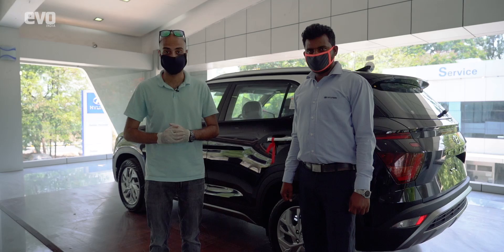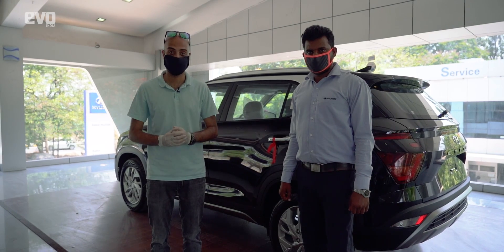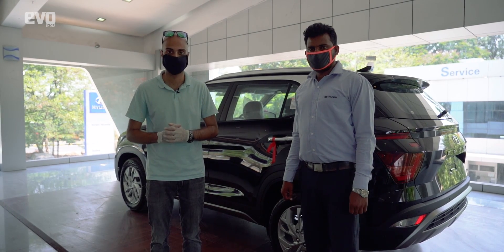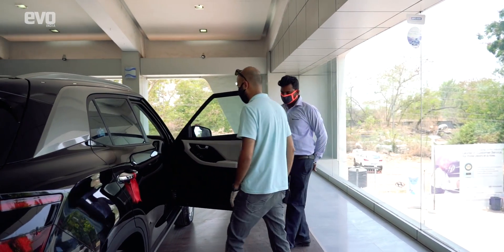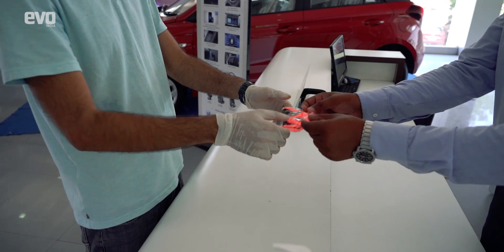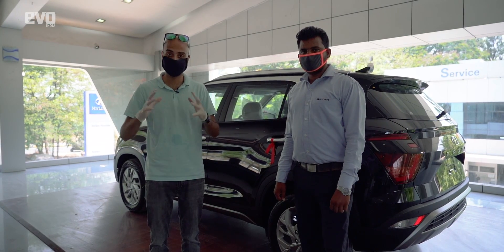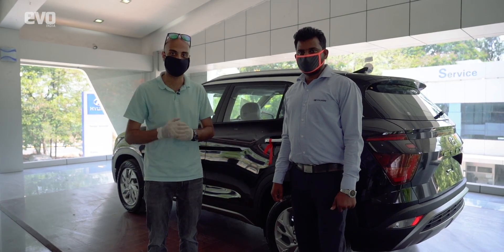The staff has been properly trained too. They've been instructed to wear masks, wash their hands often, and maintain social distancing norms. In addition, they'll open doors for you so you don't have to touch anything, they'll provide you masks if you don't have one, and they encourage you to make appointments so there aren't too many people at the dealership at one time.